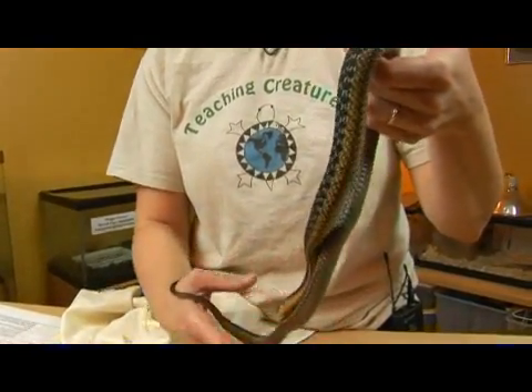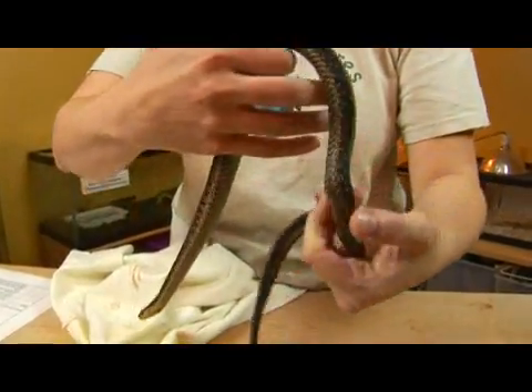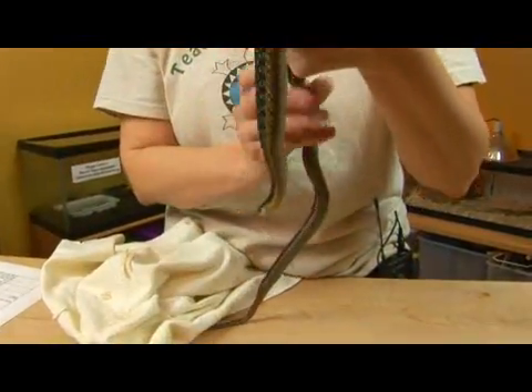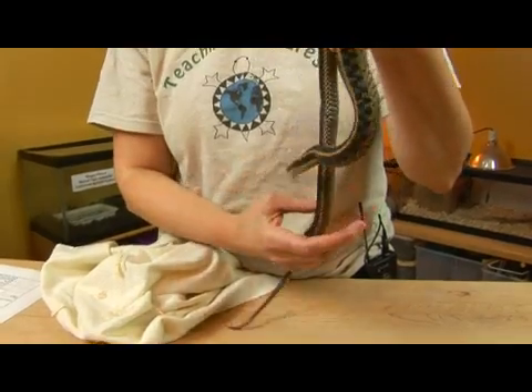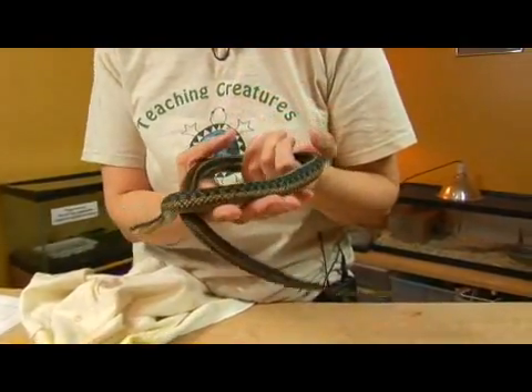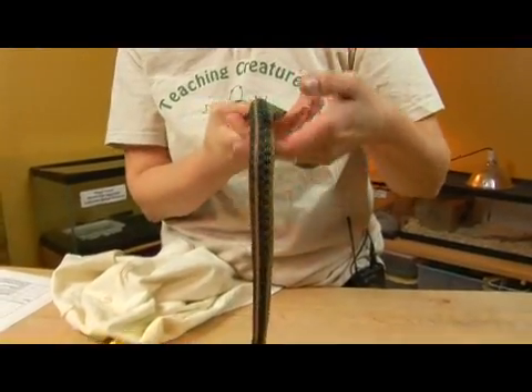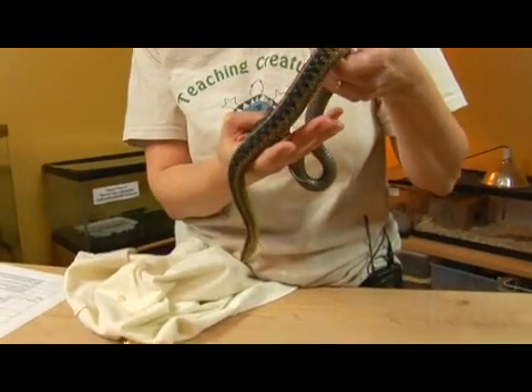It's primarily hunting earthworms and toads and invertebrates of other kinds, though it will occasionally take salamanders and frogs, but it is definitely an earthworm lover. This species is Thamnophis sirtalis.